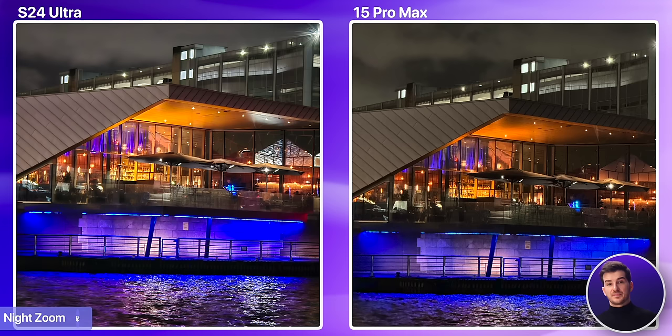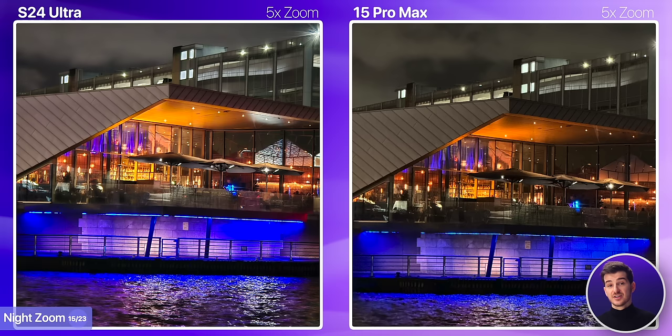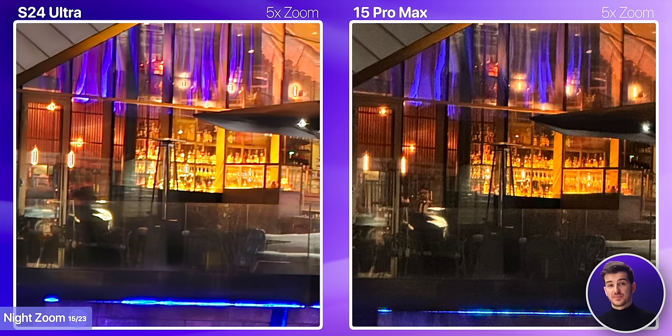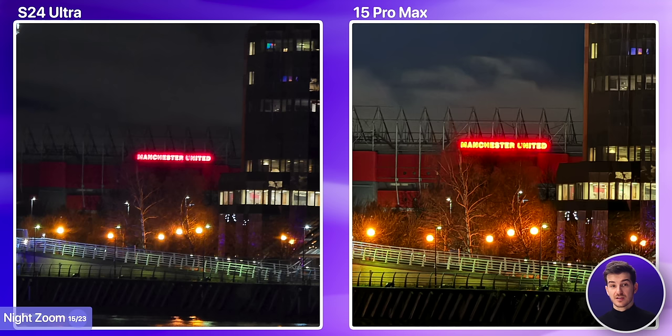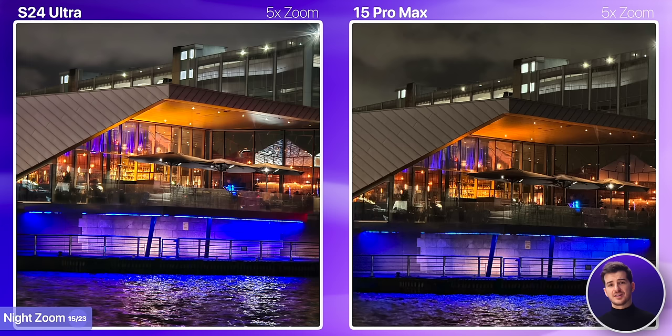When it comes to night zoom, in the first example taken at 5x, the iPhone seems to have used a shorter exposure time which resulted in a sharper image, but also one that has more noise. Take a look at how much cleaner the S24 Ultra's shot is. If we switch to 10x, the iPhone's shot is the one that's now clearer and brighter — we can see the individual tree branches and the wooden panels on the bridge. So, contrary to the daytime zoom, night zoom seems to be better on the iPhone at least at longer ranges.